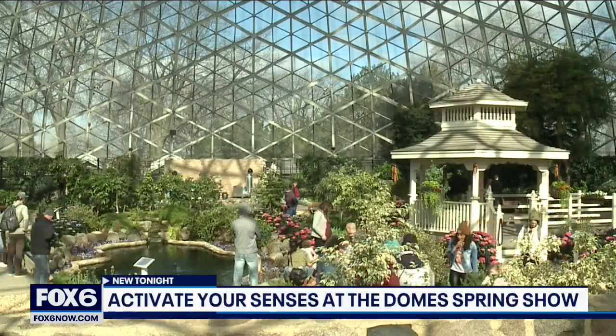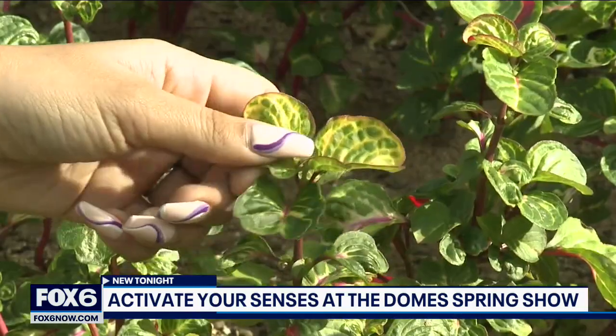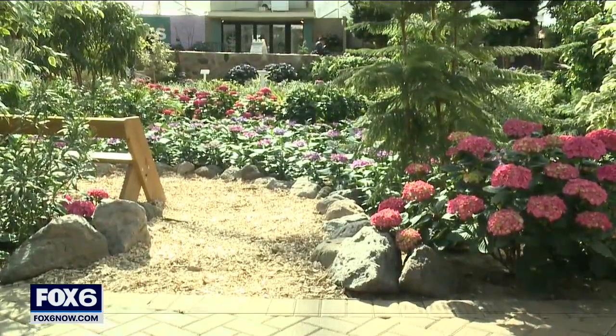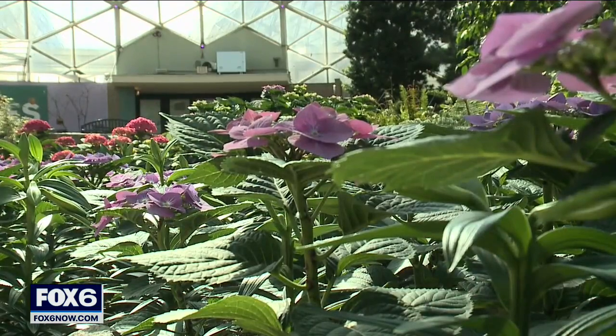Take in the sounds, sights, smells, and textures of the spring show at the Mitchell Park Domes. It's a bleak time outside still. You can get started in your garden a little bit and do a little weeding here and there, but it doesn't have the energy and impact that this show has. Soak in the colors of all the spring flowers.